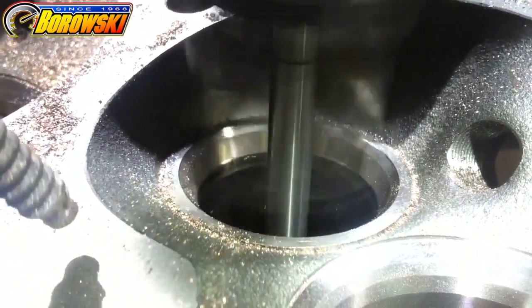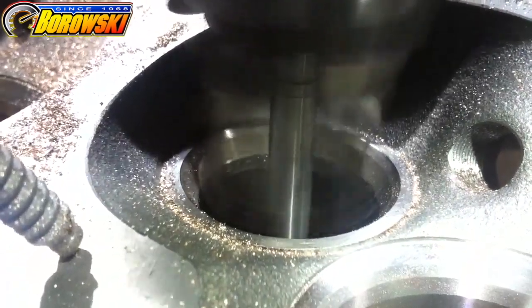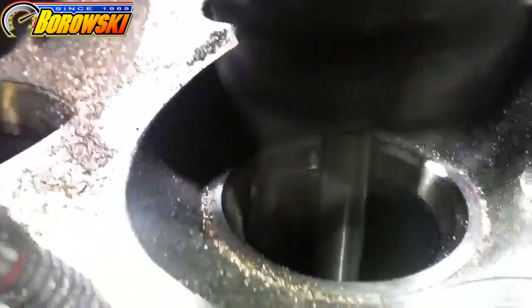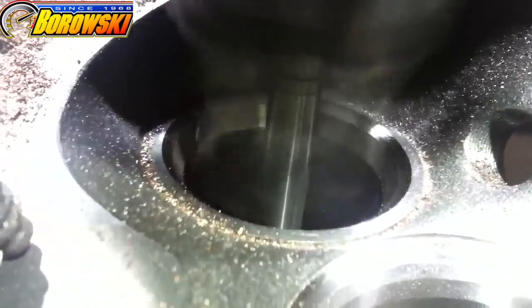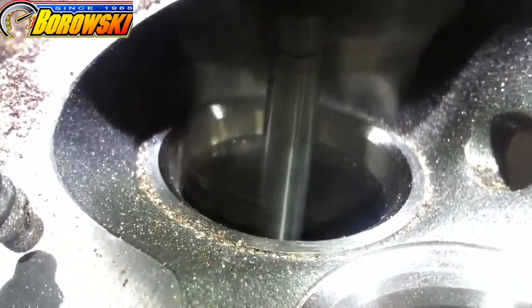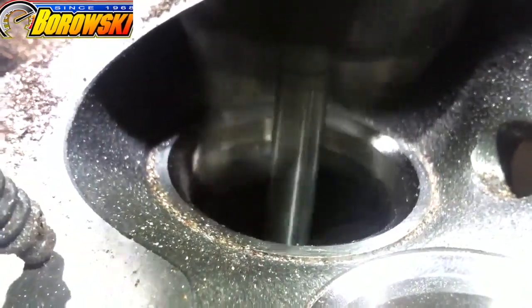One of those capabilities is bowl blending, which you're looking at here. The NUIN is removing any obstructions or irregularities between the combustion chamber and the runner, thereby improving air flow.